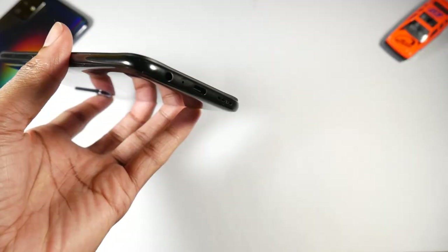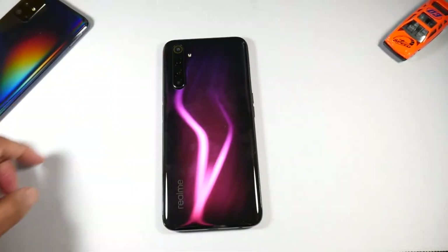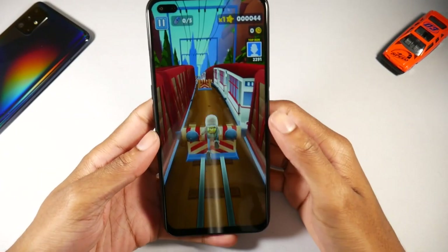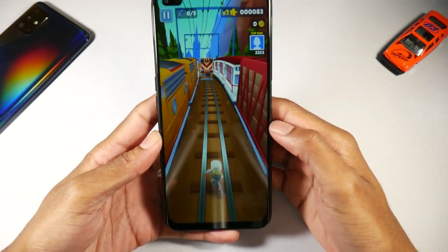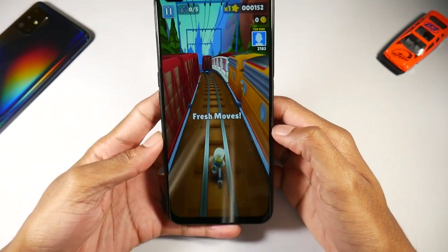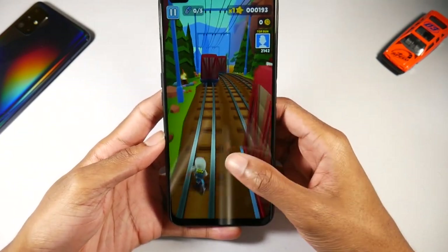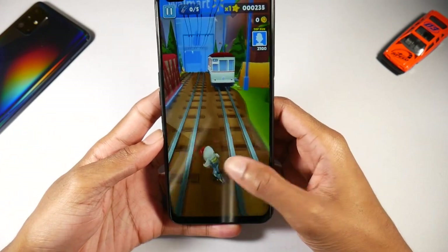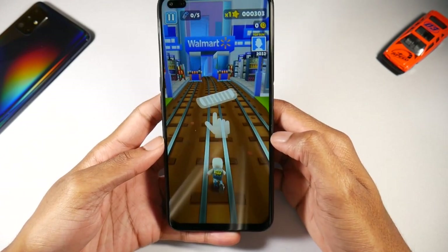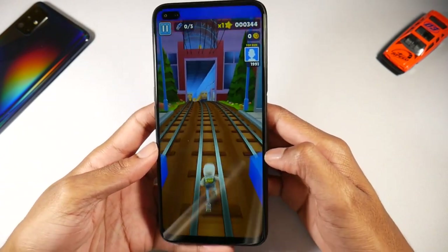Next is the Realme 6 Pro. I really enjoyed this phone — it's got a glass back and plastic frame, feels very premium in the hand with a nice weight to it. It has an IPS display, 6.6 inch, 1080p, 399 PPI. The unique thing at this price point is the 90Hz display, which makes it super smooth when scrolling through the UI and apps.